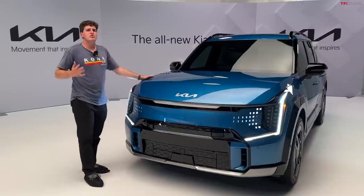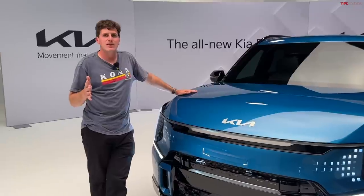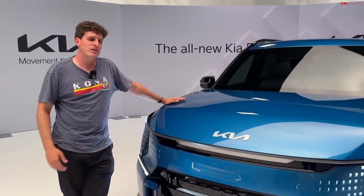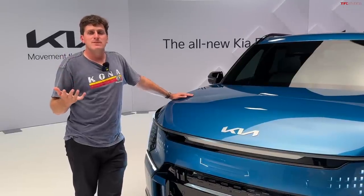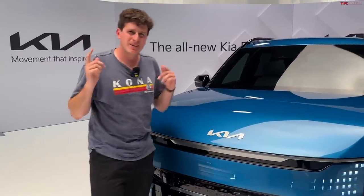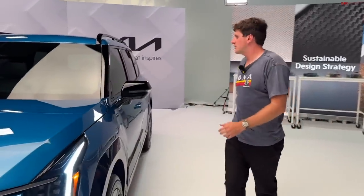That 240-250 mile range number for the all-wheel drive spec — it's okay. The Model X and Model Y are quoted at over 300 per EPA, though in the real world those numbers may be a bit optimistic. We'll have to wait and see how the EV9 performs in the real world. The big battery, by the way, is just under 100 kWh.